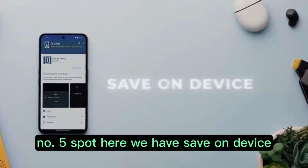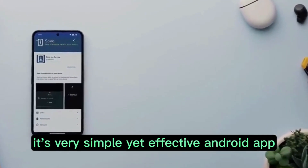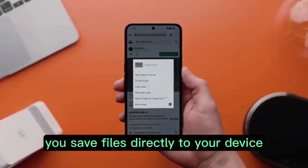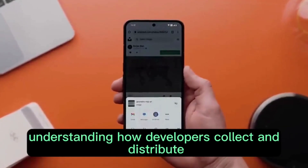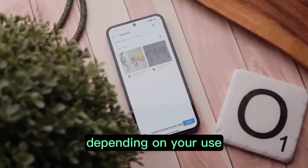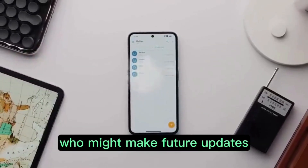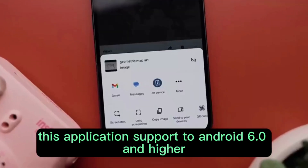Let's move on to number five: Save on Device. It's a very simple yet effective Android app. With the help of this application, the Android Share Sheet now has a feature that lets you save files directly to your device. Understanding how developers collect and distribute your data is the first step towards safety. Depending on your use, location, and age, data privacy and security standards may change. This application supports Android 6.0 and higher.